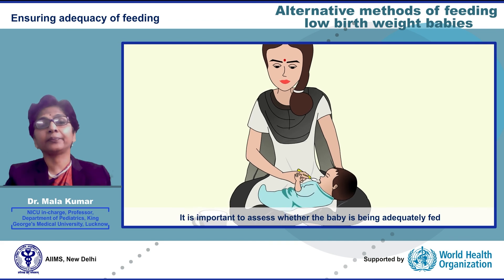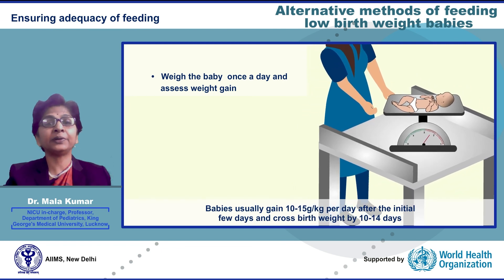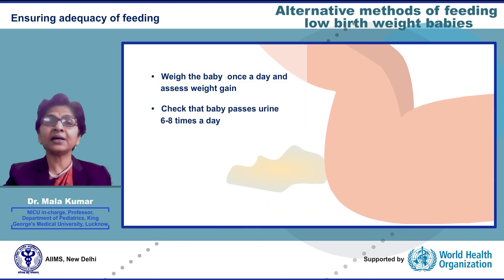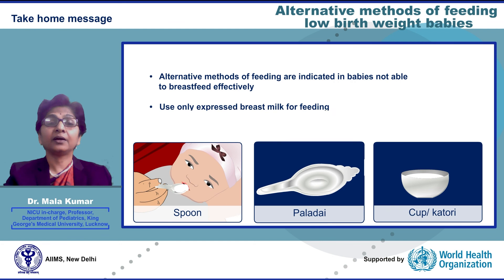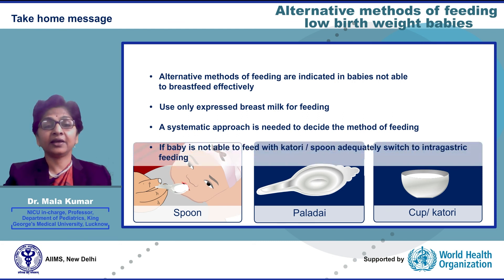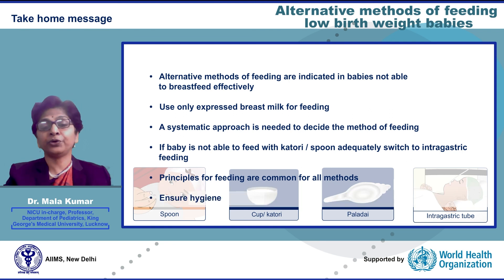Ensuring adequacy of feeding: weigh the baby every day — babies usually gain 10–15 grams per kg per day after the initial few days and cross birth weight by 10–14 days. A well-fed baby passes urine six to eight times every day and sleeps for two to three hours after a feed. Take-home messages: alternative methods of feeding are indicated in babies who cannot breastfeed effectively; use only expressed breast milk; a systematic approach is needed to decide the method; if a baby cannot feed adequately with katori or spoon, switch to intragastric tube feeding; principles of feeding are common for all alternative methods; and hygiene is very important while feeding babies.